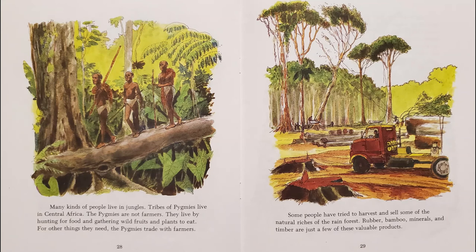Many kinds of people live in jungles. Tribes of pygmies live in Central Africa. The pygmies are not farmers — they live by hunting for food and gathering wild fruits and plants to eat. For other things they need, the pygmies trade with farmers.